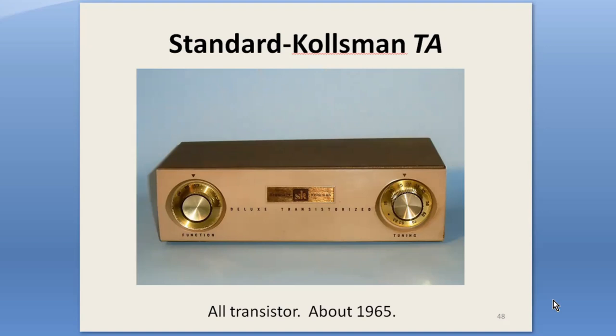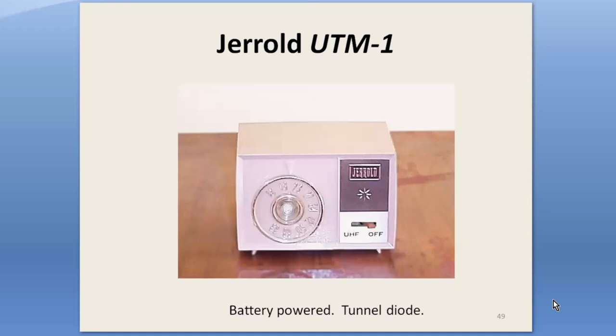A long-time tuner manufacturer, Standard Coil, adopted the name Standard Controls when they began making UHF converters in the early '60s. This very stylish and low-slung Model TA is their all-transistor version, produced in 1965; its predecessor Model A looked identical but used tubes. Semiconductors allowed for a much smaller and lighter converter. This Garrard is one of the smallest — the active element is a tunnel diode, which is almost a forgotten device now. The battery was said to last a year; made in about 1965, the face is only about the size of a credit card.